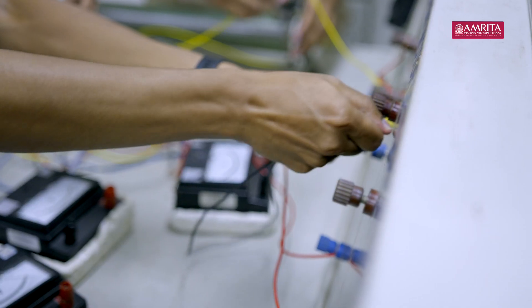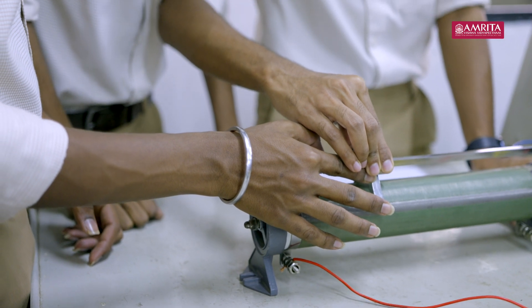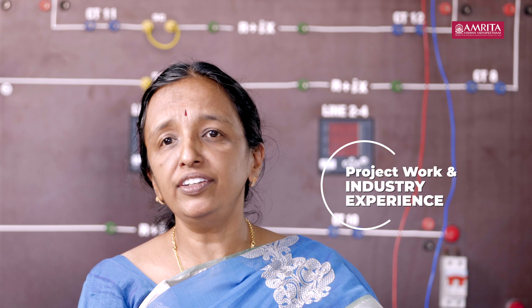The second year of the MTEC program in Embedded Systems has a hands-on exploration with either a project at the university or an internship in an embedded system or an allied company.